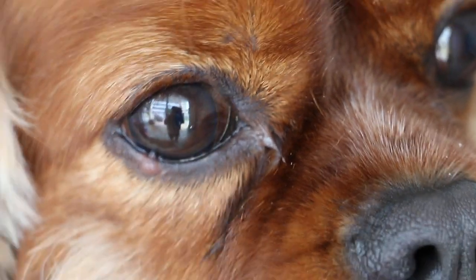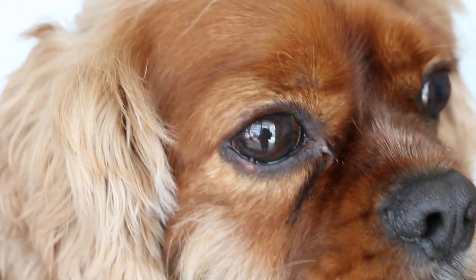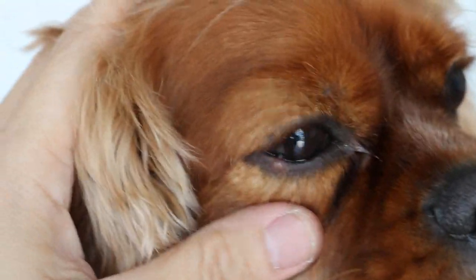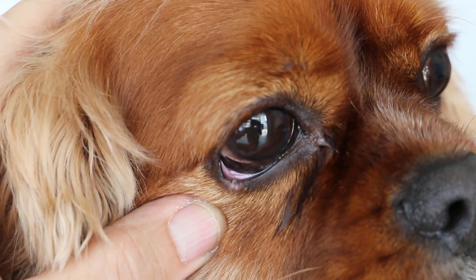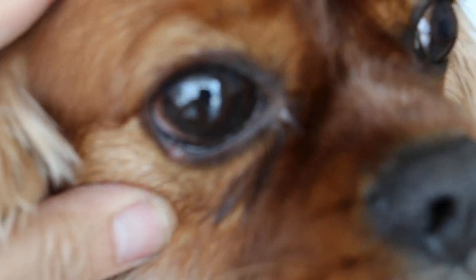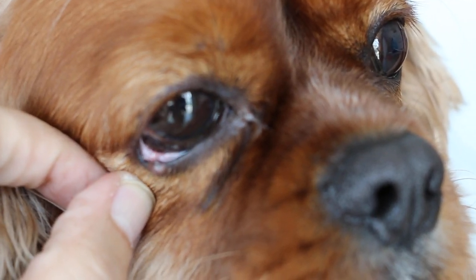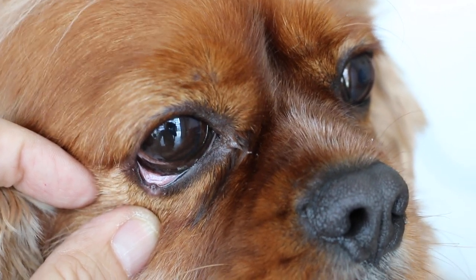October 2014. This Cavalier King Charles has a meibomian gland infection on the eyelid margin. The owner tried to pop the pimple and it worked for a while, but it keeps coming back. The treatment is surgery to cut off this abscess under anesthetic. The owner asked me to do it without anesthetic, but it's dangerous as you can injure the eye — the cornea. So I'll put the dog under anesthetic and cut off this abscess, which is quite a big one, about 3mm x 3mm.